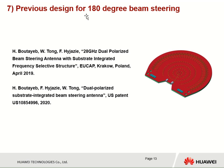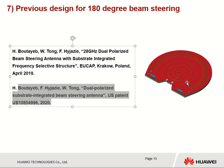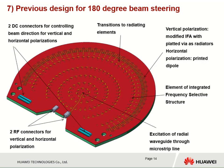By using this structure, we developed a beam-steering antenna for 180-degree beam steering. This work has been presented at a previous conference, and we also have a patent related to this antenna. The antenna has wave connectors for vertical and horizontal polarization, so we have two polarizations, plus DC connectors. We have a transition from the radial waveguide to radiating elements. For horizontal polarization we have printed dipoles, and for vertical polarization we have modified IFA antennas. One element of the frequency selective structure is excited from the center.